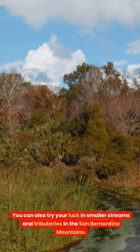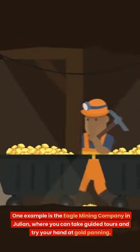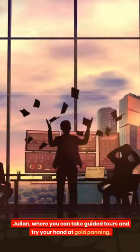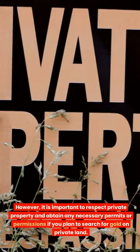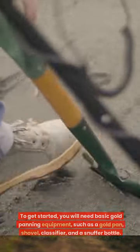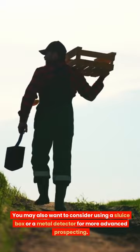Are there any gold mines open to the public in Southern California? Yes — one example is the Eagle Mining Company in Julian, where you can take guided tours and try your hand at gold panning. Is it legal to pan for gold in Southern California? Yes, it is legal, but it is important to respect private property and obtain any necessary permits if you plan to search on private land. What equipment do I need? You will need basic gold panning equipment such as a gold pan, shovel, classifier, and snuffer bottle. You may also consider a sluice box or metal detector for more advanced prospecting.